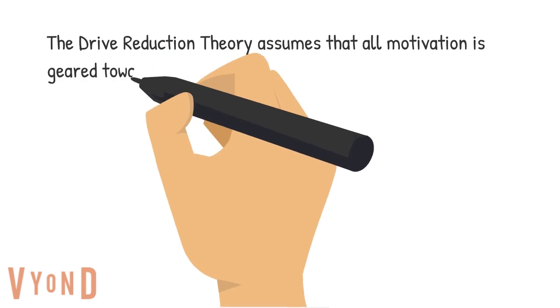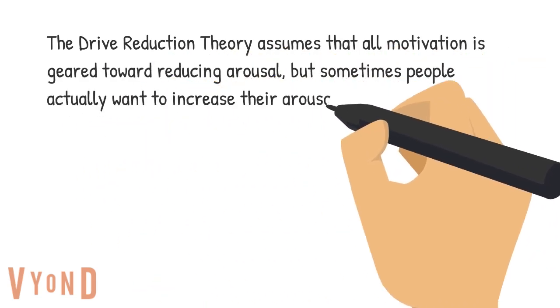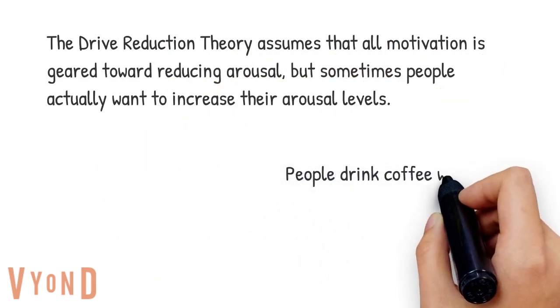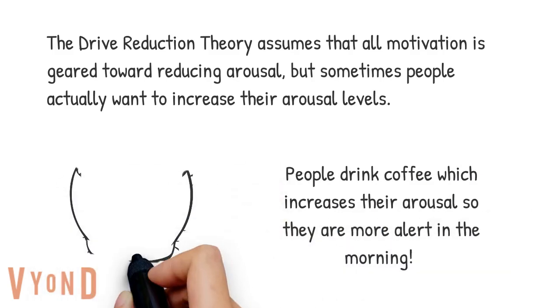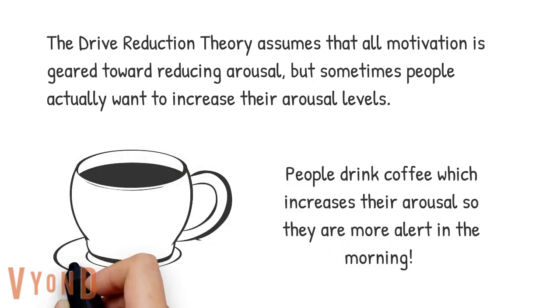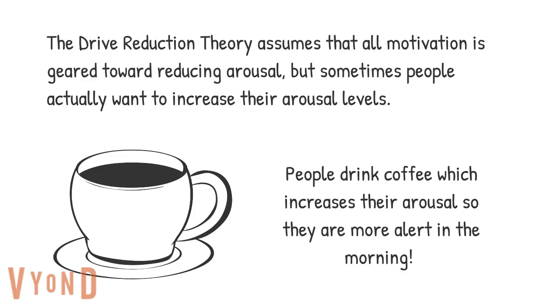One of the problems with the drive reduction theory is that it assumes all motivation is geared toward reducing arousal. But sometimes people actually want to increase their arousal levels. For example, people drink coffee in the morning so they are more alert.